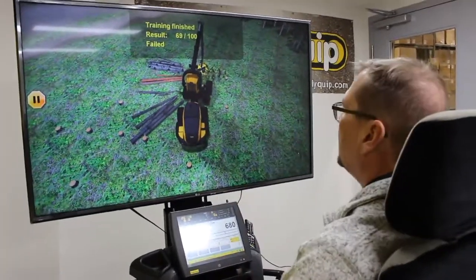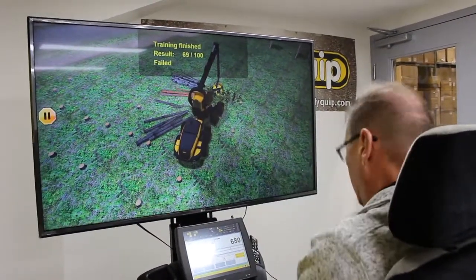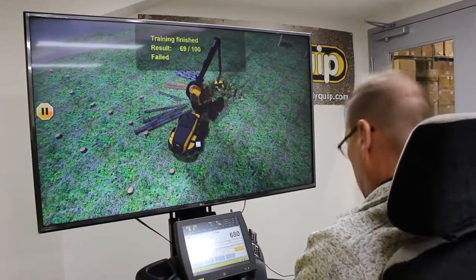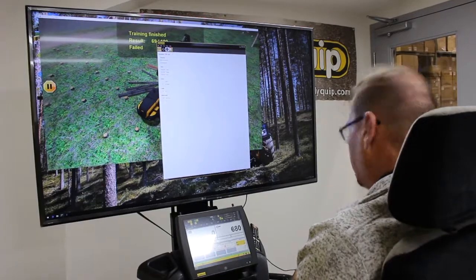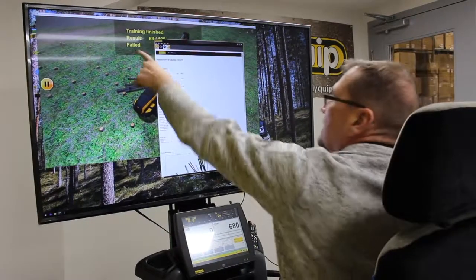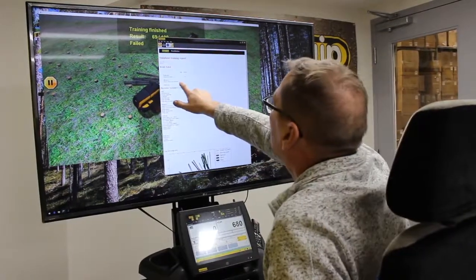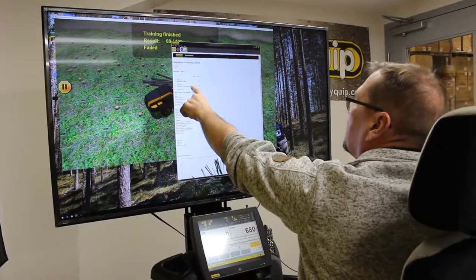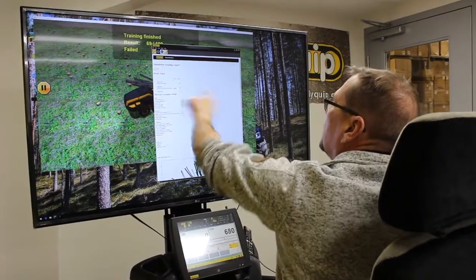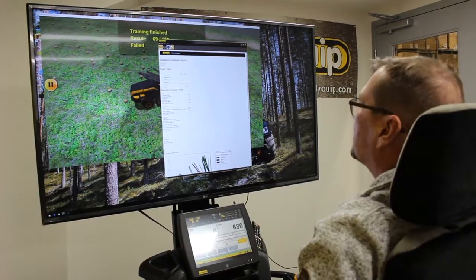Now I've done it. The spruce are here, the pine there, and the birches are there. Let's go see what the result is — how did I manage it? It says that I failed. But why did I fail? I failed because my boom was moving too much. The distance of the tip of the boom was 72.2 meters, and I got only 39 points from that score.